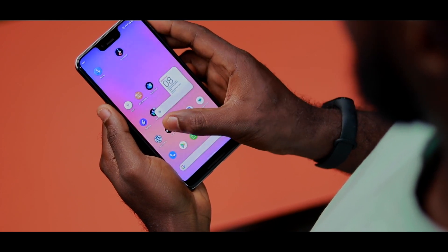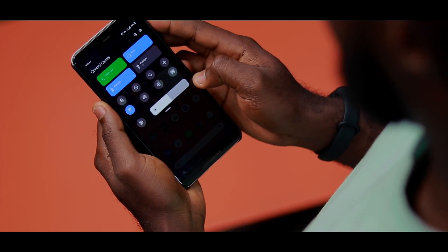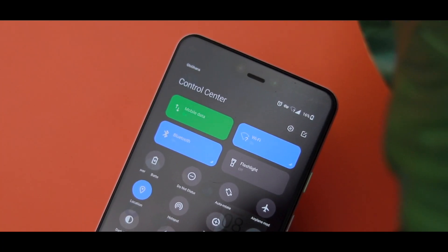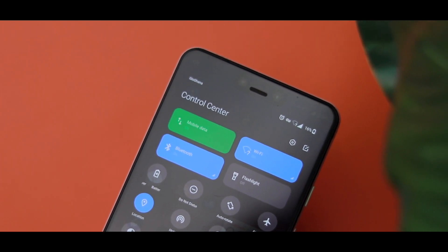No matter what device you have, you can actually have the MIUI Control Center on it and it works pretty well. It's sleek and I love how the icons look and how translucent they are, just like on the original one. It really looks cool on my home screen. If you don't love the control center of your Android device, switch to this one — this is the one.